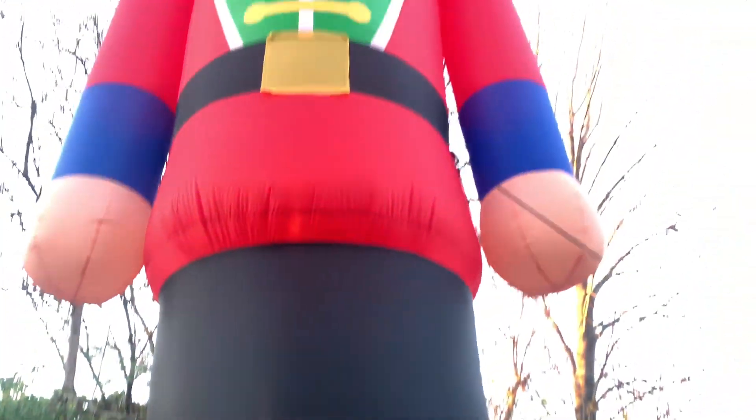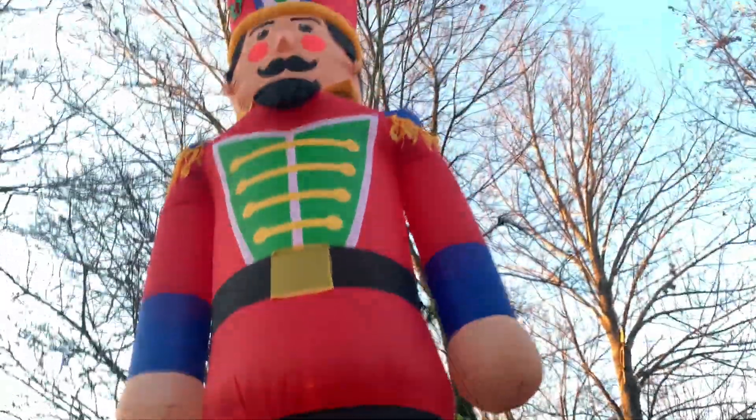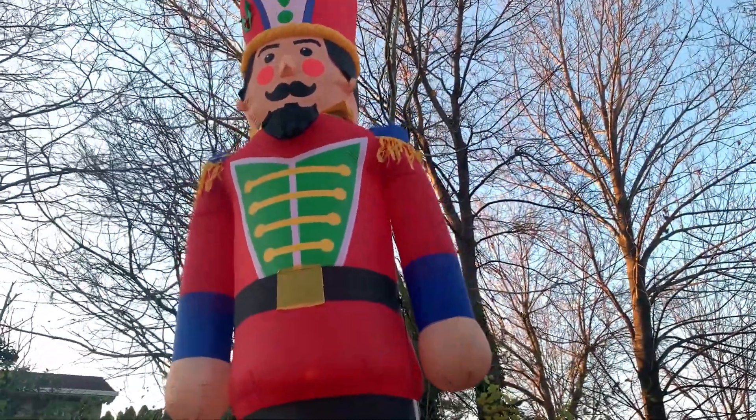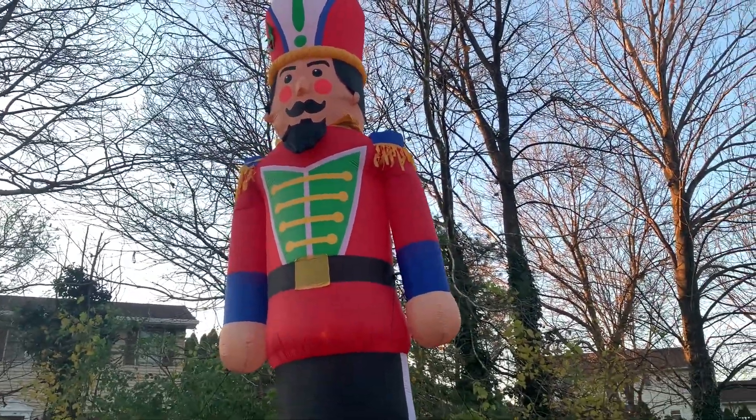It's really huge — I believe it has six lights in it. I like this a lot more than the Santa. I was going to get the Santa but decided to get this because I liked how it looked. It actually looked taller than 20 feet in the store.